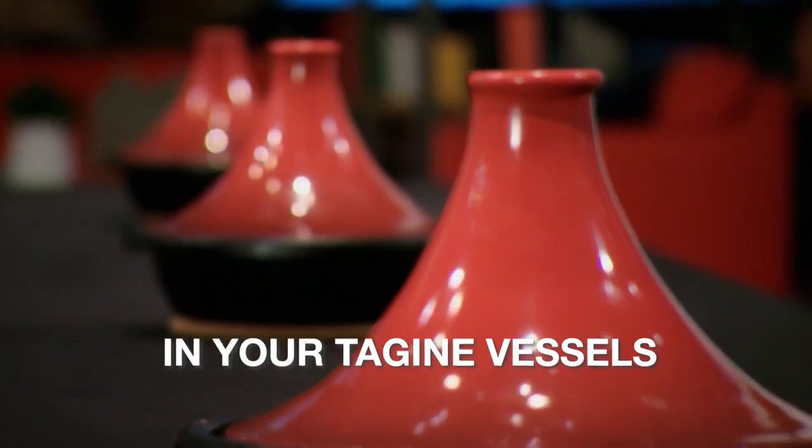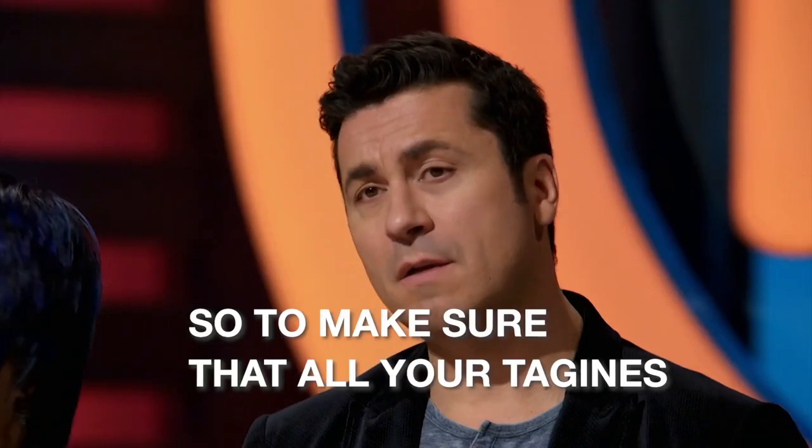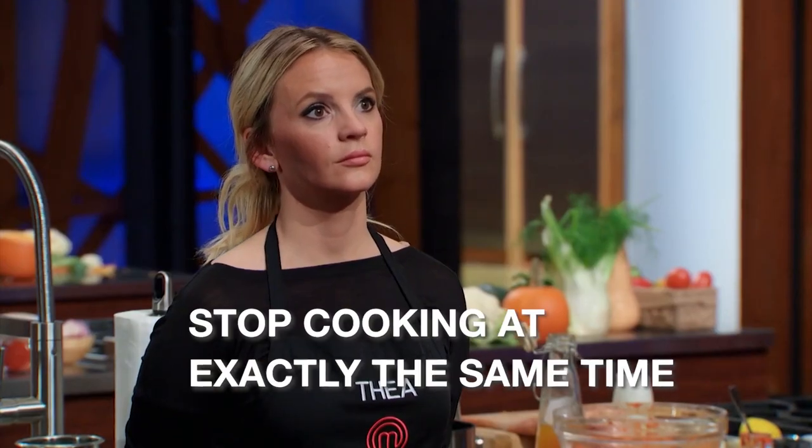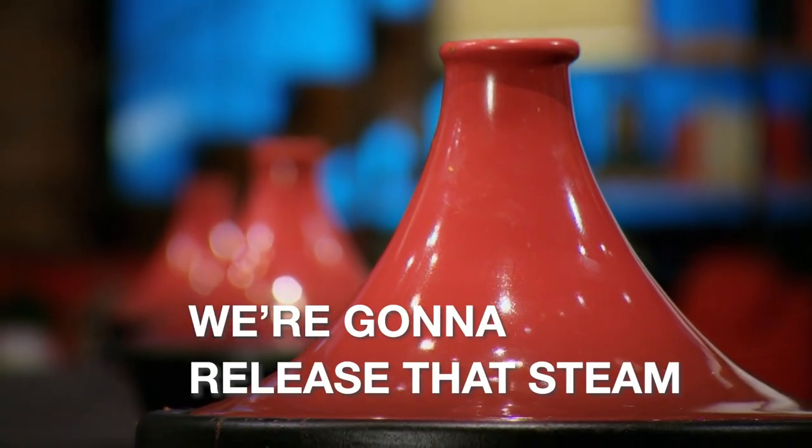Home cooks, the hot air trapped in your tagine vessels is still circulating. So to make sure that all your tagines stop cooking at exactly the same time, we're going to release that steam.